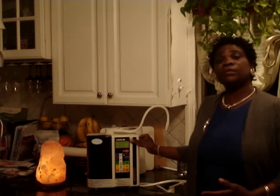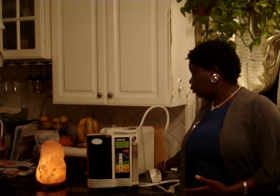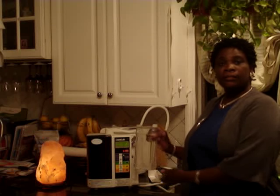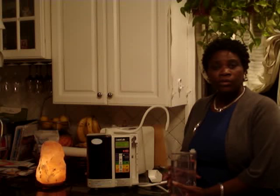So when we say the SD501 is the gold standard of the industry, that's what it is. There are other features I want to share with you about the machine. The other feature that no other ionizer has is this little chamber here that helps to make two very important waters — the disinfecting waters.